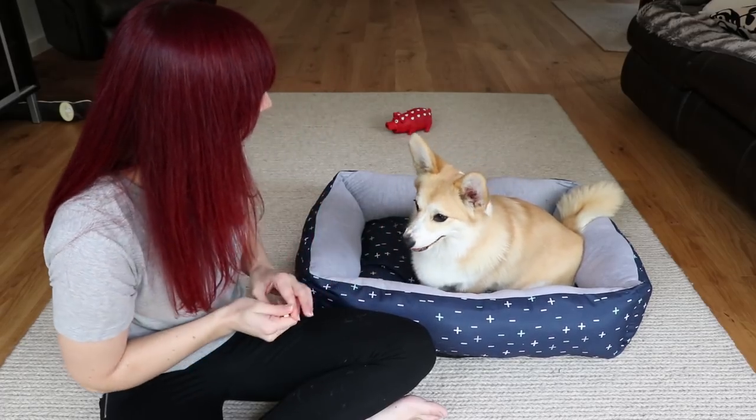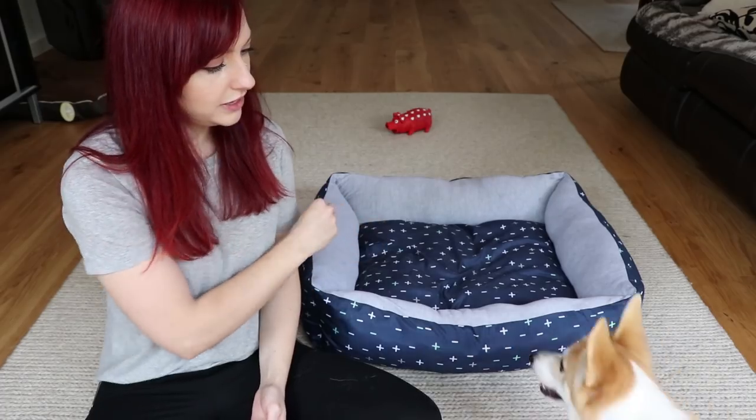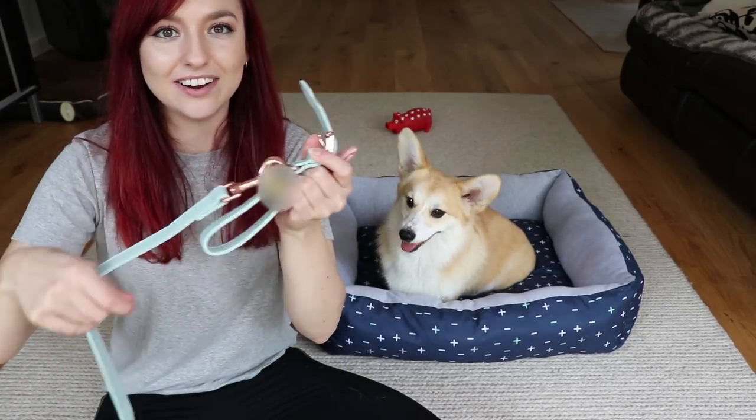Having this bed is gonna be really good for this video because she's really all over the place and really excited - I haven't taken her for a walk yet so she has all her puppy energy right now. Alright, so the next item that I got is this lead and collar.